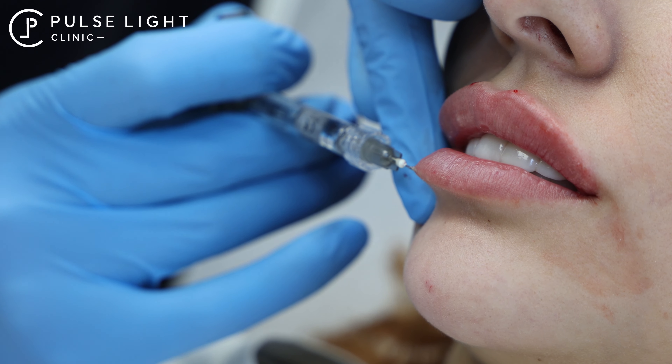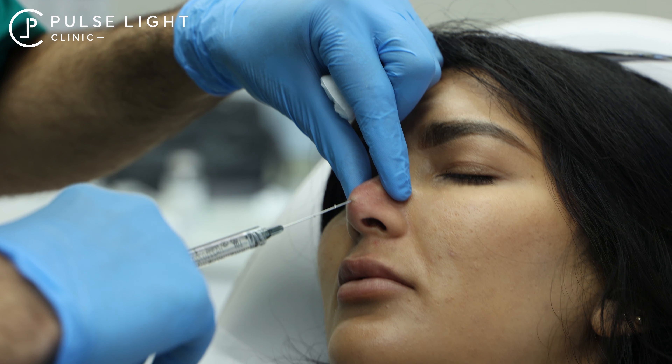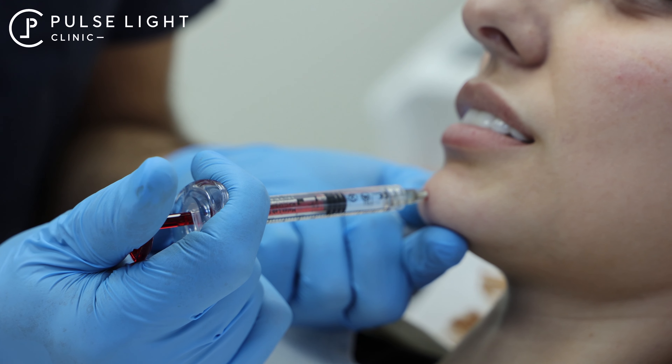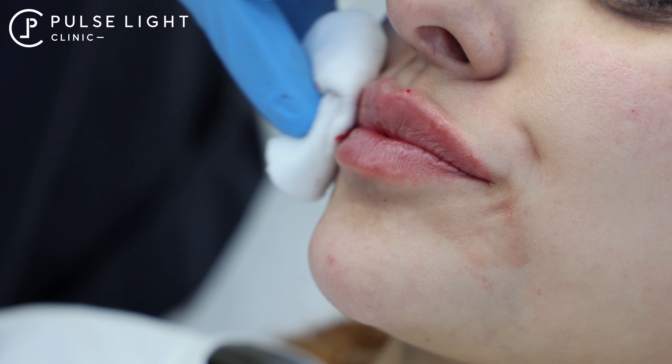So if Barbie came to Pulse Light Clinic, I think she'd be seeing Dr. Matting for dermal fillers, purely because she's always got that perfect cheek and jawbone structure, and always just has that perfect chiseled look.